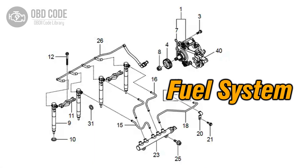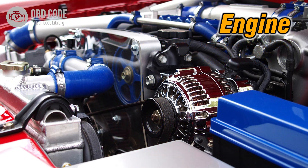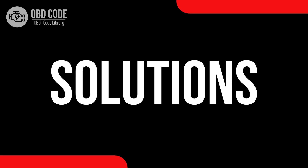Causes of Code P0168: 1. Issues with the Fuel Delivery System. 2. Problems with the Fuel Temperature Sensor. 3. Engine Overheating Leading to High Fuel Temperatures.